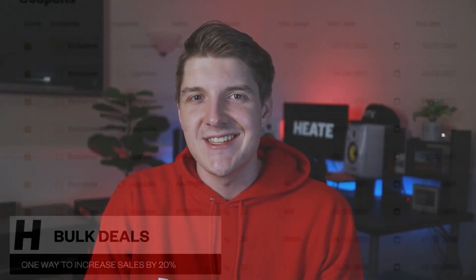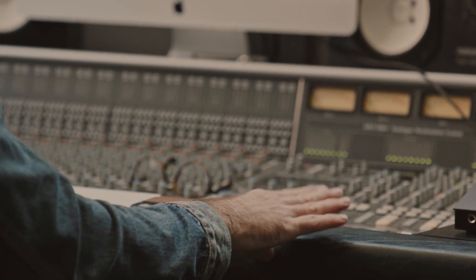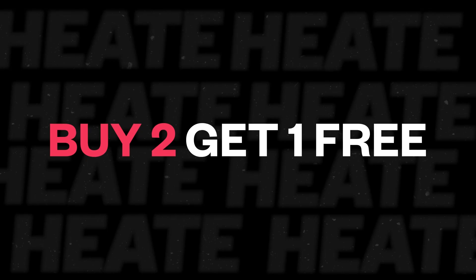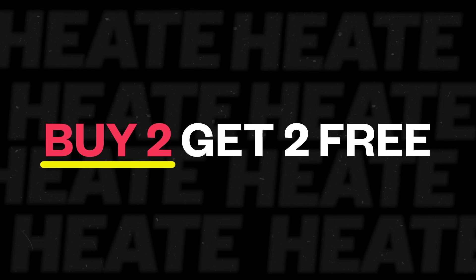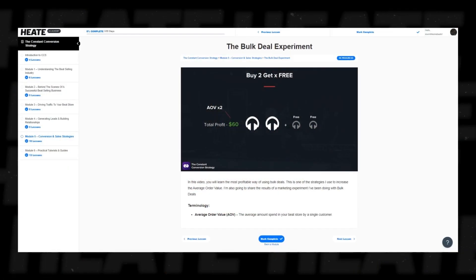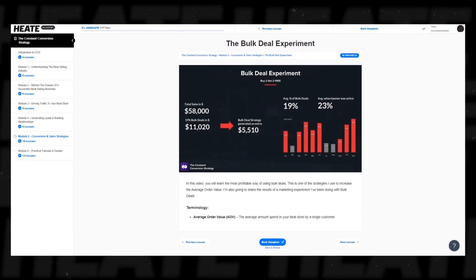The common mistake with bulk deals and discounts is that producers think it's what brings in customers. Sure, it will help in some situations, but nine times out of ten that's just not the case. In the journey of an artist buying a beat, price or deals won't drive them in — it's more likely your music will do that. From our experience experimenting with different bulk deals, the buy-one-get-one-free sale just doesn't make sense. Giving an extra beat for free is generous, but doesn't help you get better sales. It's like a gift you get just before walking out of the store that you toss away. Instead, start with buy two get one free, or buy two get two free. Buy two get one free indicates similar value to an artist but profits you twice the money, doubling the order value from a single customer. This is something Robin researched and is part of the CCS masterclass, but we'll give you this one for free.